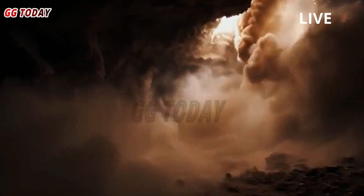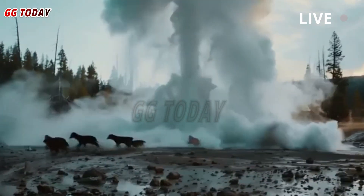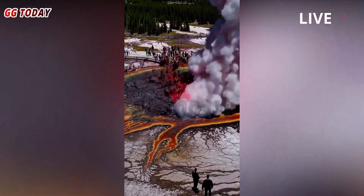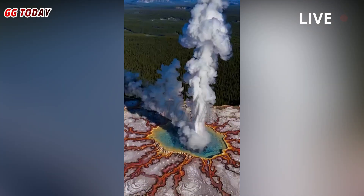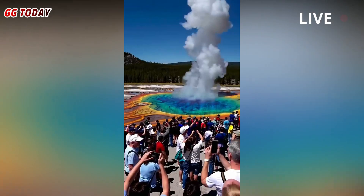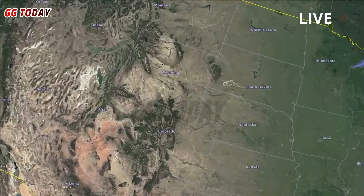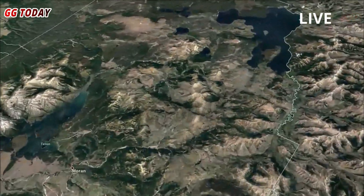Yellowstone's boiling water eruption raises fears of impending disaster. Yellowstone National Park's quiet Biscuit Basin shattered its silence when suddenly a hydrothermal vent at Black Diamond Pool sent a powerful plume of mud, boiling water, and grapefruit-sized boulders into the air. The eruption sent visitors running for safety and sparked a viral storm on Reddit, TikTok, and YouTube.